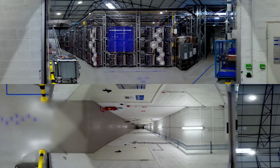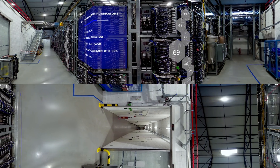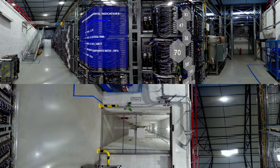Servers produce a lot of heat, and therefore they need to be cooled. OVH Cloud has developed a patented water cooling system where the waste heat from the servers is cooled by a connected water circuit, and requires very little power.